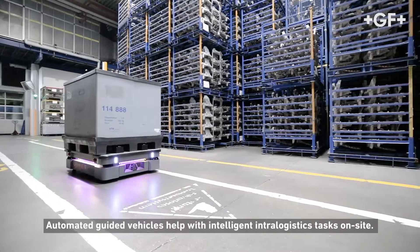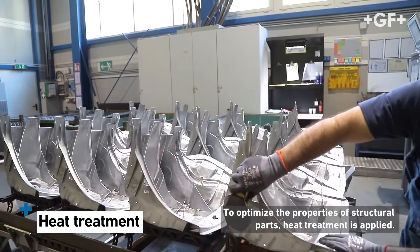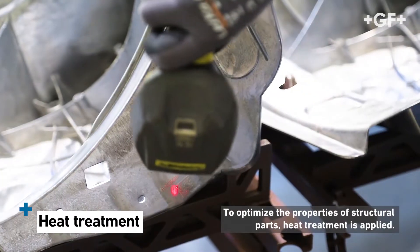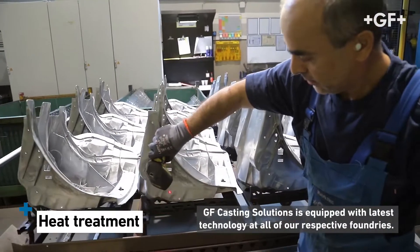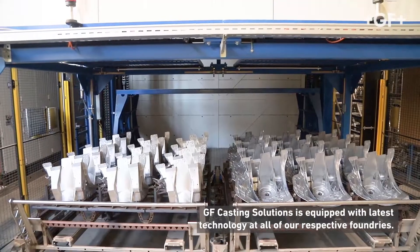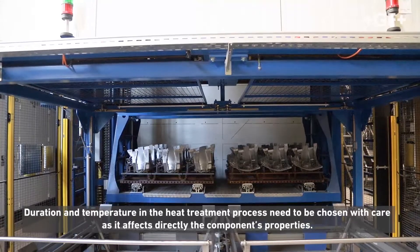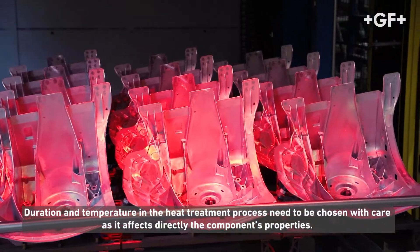Automated guided vehicles help with intelligent intra-logistics tasks on site. To optimize the properties of structural parts, heat treatment is applied. GF Casting Solutions is equipped with the latest technology at all of our respective foundries. Duration and temperature need to be chosen with care as they directly affect the component's properties.